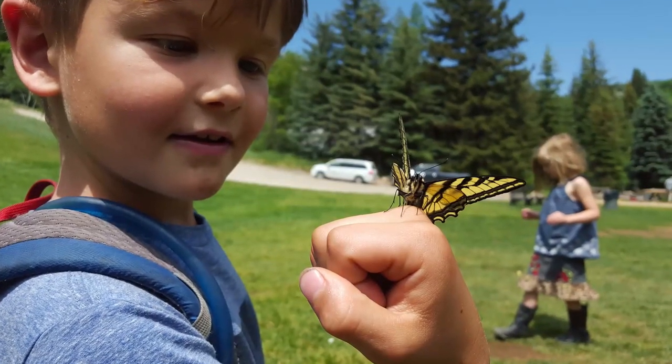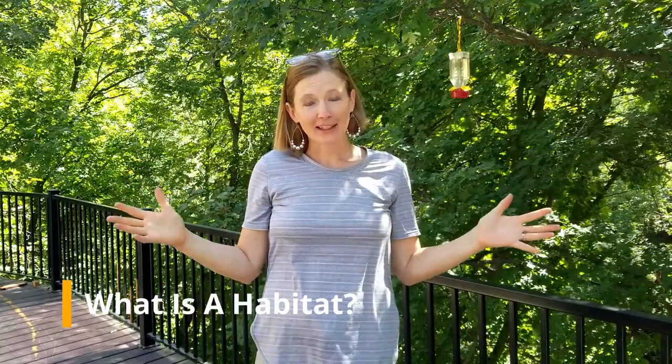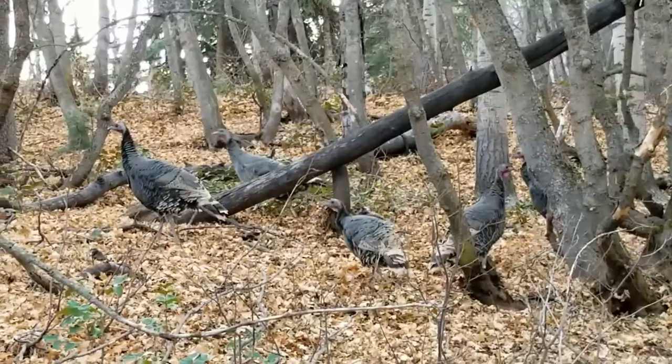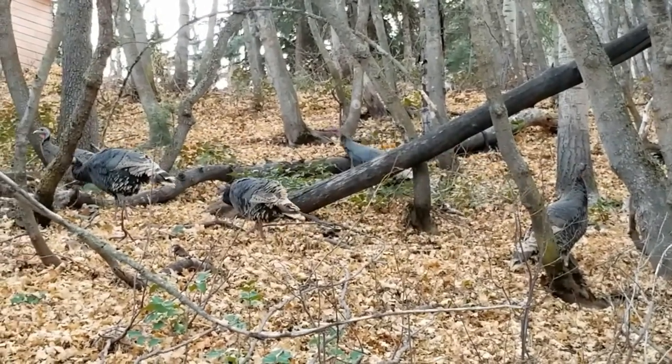Today we're going to talk about making our outdoor space into a wildlife-friendly area. To do that, we have to talk about habitats. What is a habitat? An animal's habitat is the place where it lives. You could say a habitat is their home, but it has to have certain things, just like your house has certain things that help you survive and thrive. An animal's habitat has these five things to help them survive and thrive.